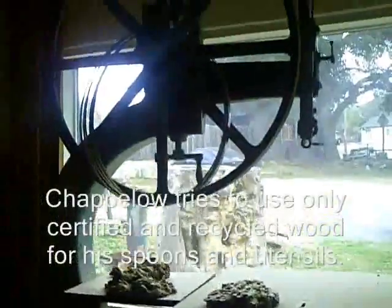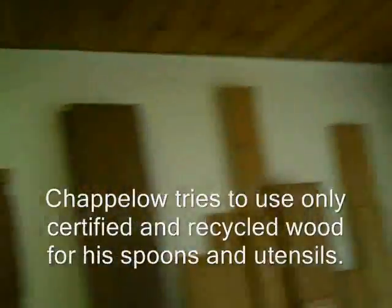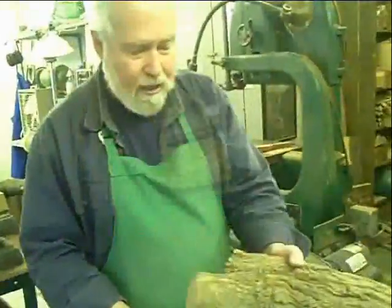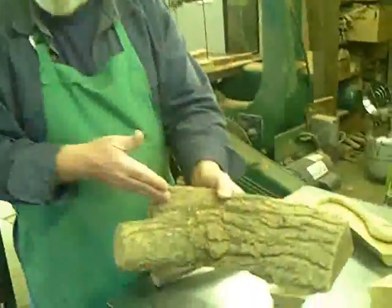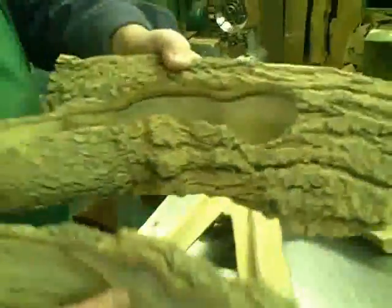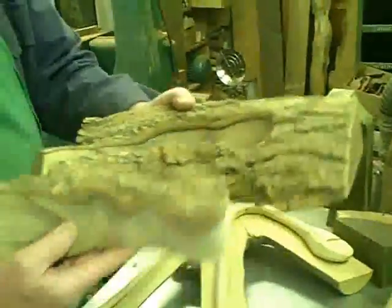When people come in here, I usually point out the wall of woods first, and you can see on some of them it will say 'certified wood' — we talked about those. And here are some live oak branches that somebody brought not too long ago; it's a special tree to them, so I'm going to make them some special utensils that they requested.